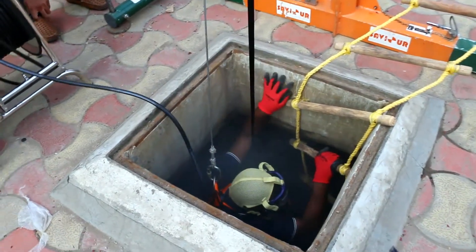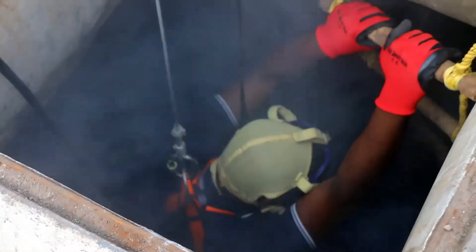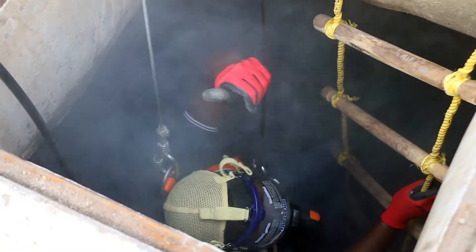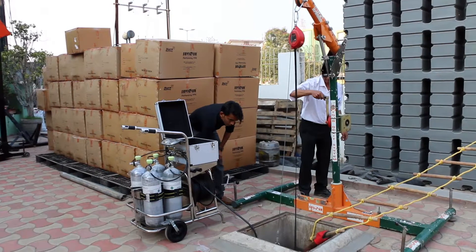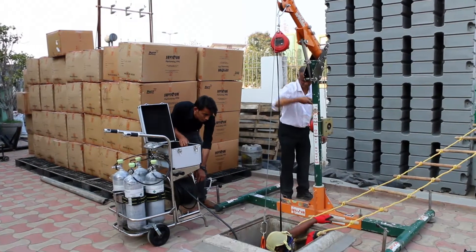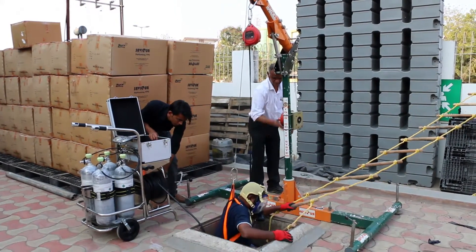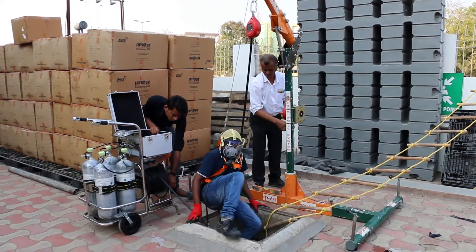He is very comfortable breathing inside the confined space. The job is now finished and the worker is coming back out. The Savior David system is bringing him back up. The Savior David system helps the person not only get inside and protects him, but also helps the person get back out — for rescue or for work.